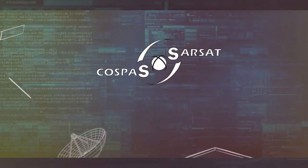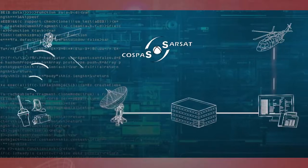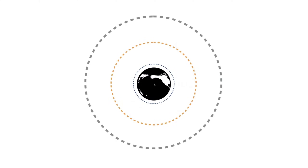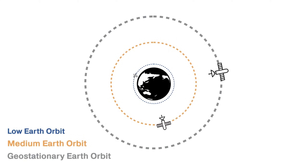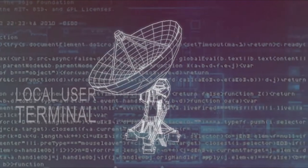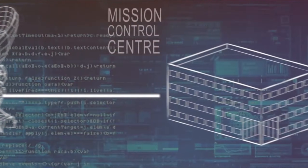EPIRBs use the COSPAS-SARSAT system, which operates all over the globe without geographical restrictions. The system comprises a space segment operating in low Earth orbit and geostationary orbit, and a ground segment consisting of satellite receiving stations known as local user terminals and data distribution centers.